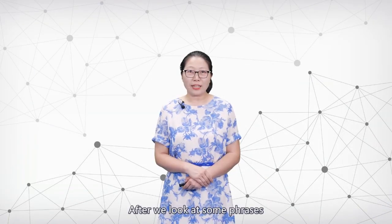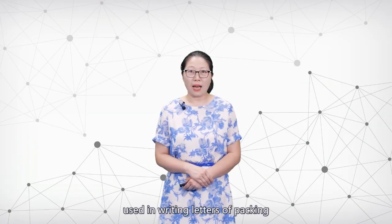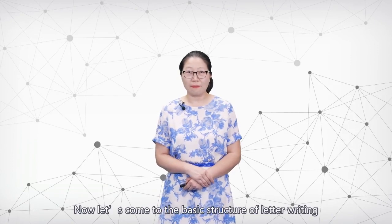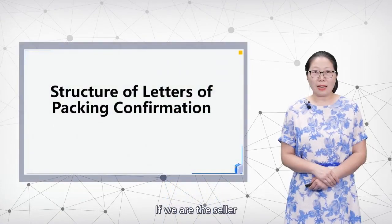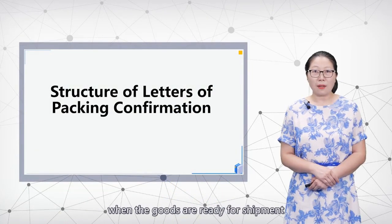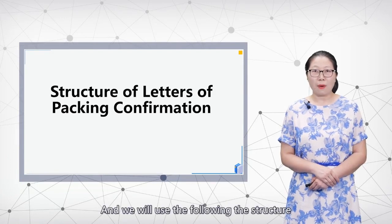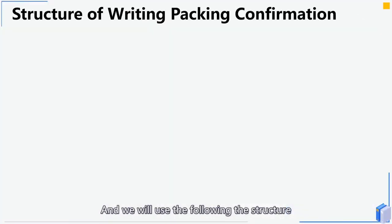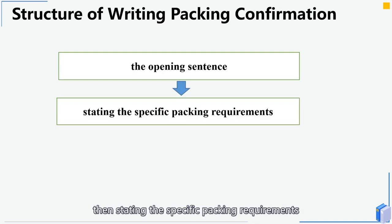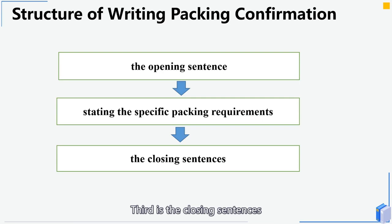After looking at phrases used in writing packing letters, let's now look at the basic structure of letter writing. If we are the seller, we would send a letter to confirm the packing when goods are ready for shipment. The structure includes: first, the opening sentences; second, stating the specific packing requirements; third, the closing sentences.